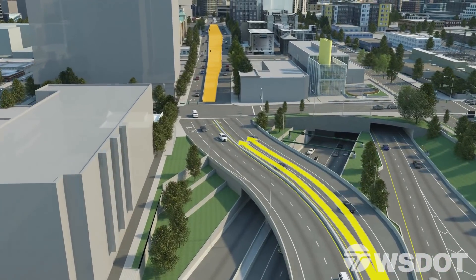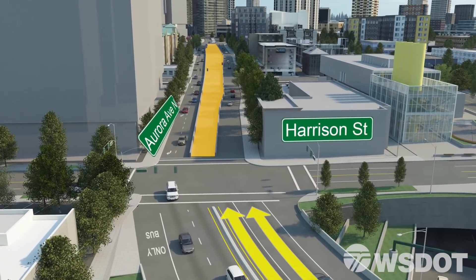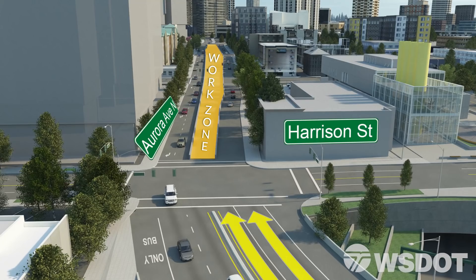The first intersection you'll approach will be Harrison Street, which crosses Aurora for the first time in more than 60 years. At Harrison Street, you can turn left to South Lake Union, right to Seattle Center and Queen Anne, or go straight to get to Denny Way and downtown Seattle. Your destination will drive your choice.